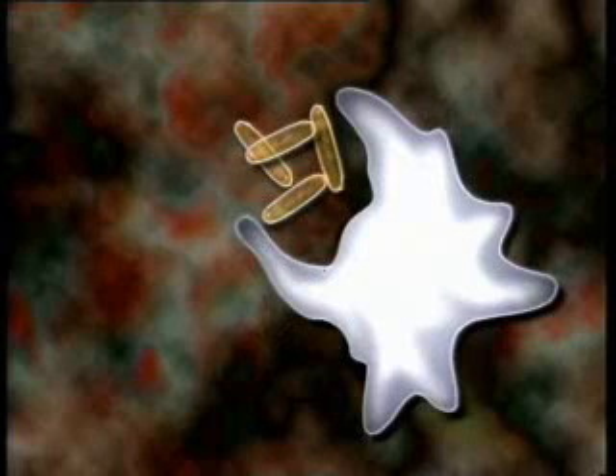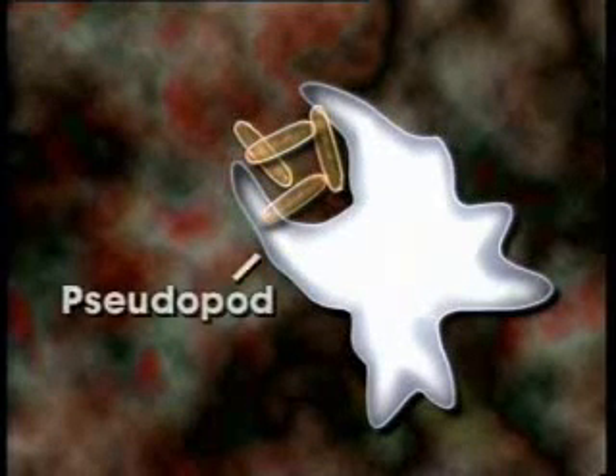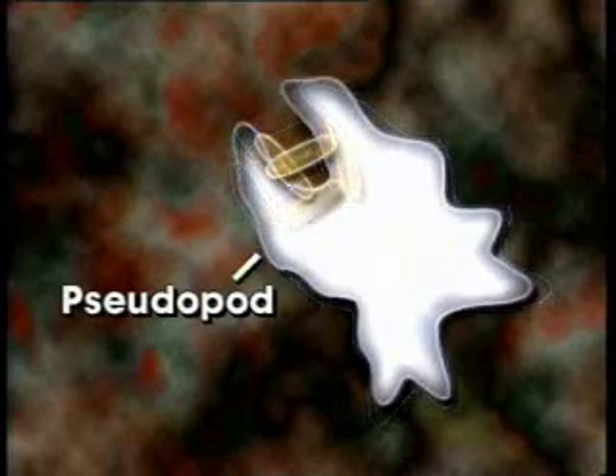A phagocyte surrounds pathogens by sending out extensions of its cell body, called pseudopods, that envelop the invaders. Once inside the phagocyte, the pathogens are dissolved by chemicals.